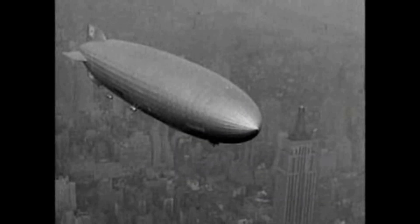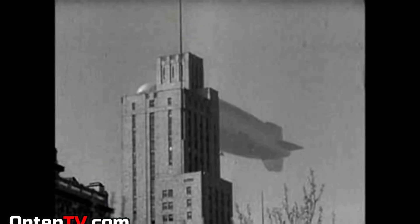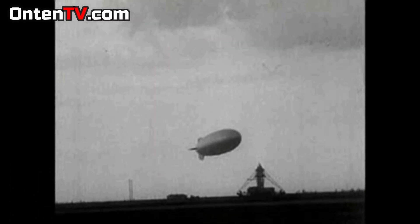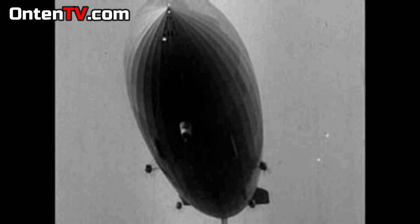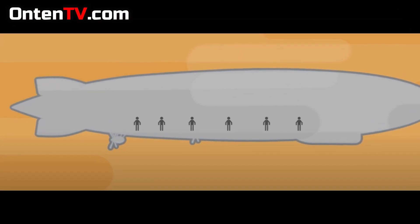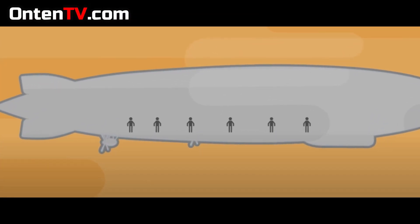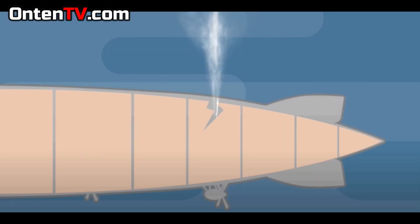When Hindenburg got to New Jersey, they were told that the weather was not good — go around in the sky and wait for our call. When the weather got better, they told them to come down slowly. When it was coming down, the captain noticed that the back of the airship was lower than the front, and that is why he told the workers to release hydrogen from the front to straighten it out. But they noticed it wasn't straightening out — the back was staying lower. They also told workers from the back to come to the front. They could never exactly find out why the back was sagging, but they guessed that the back had a puncture and hydrogen was leaking out.